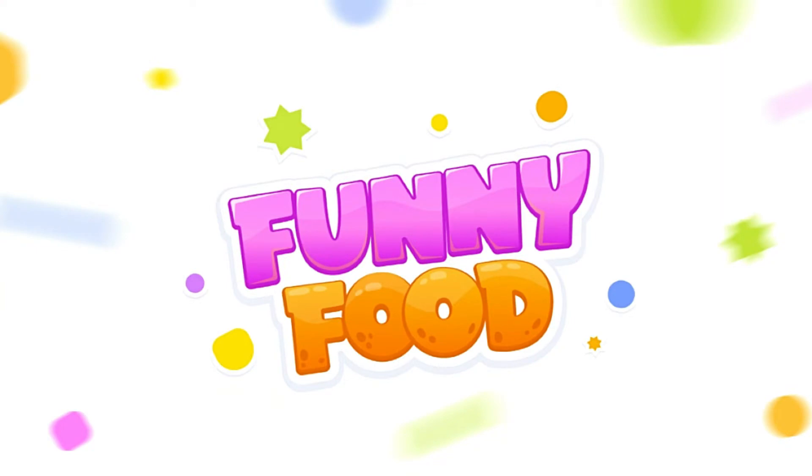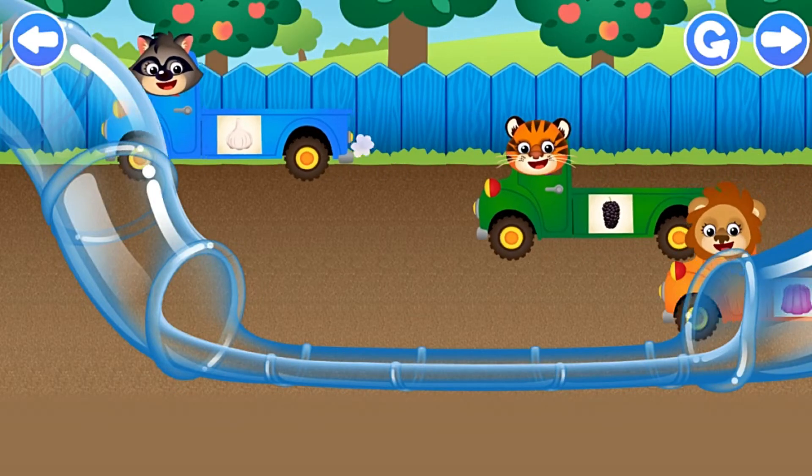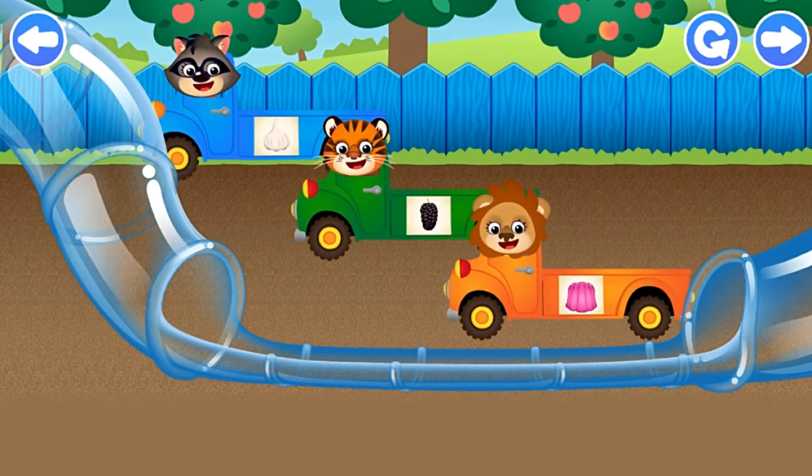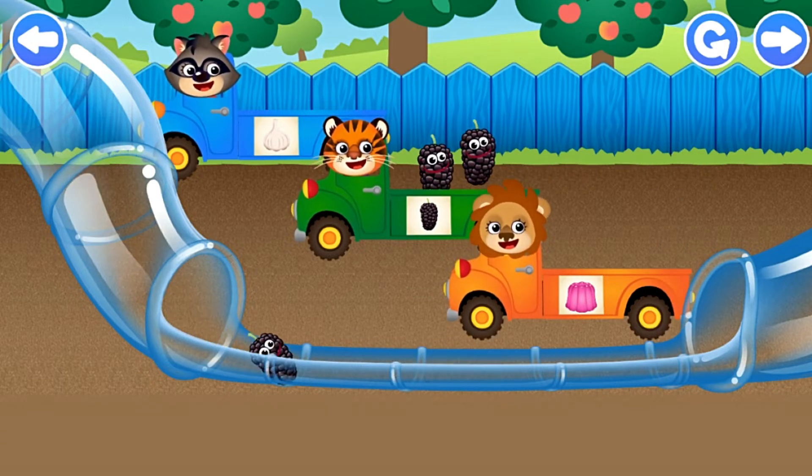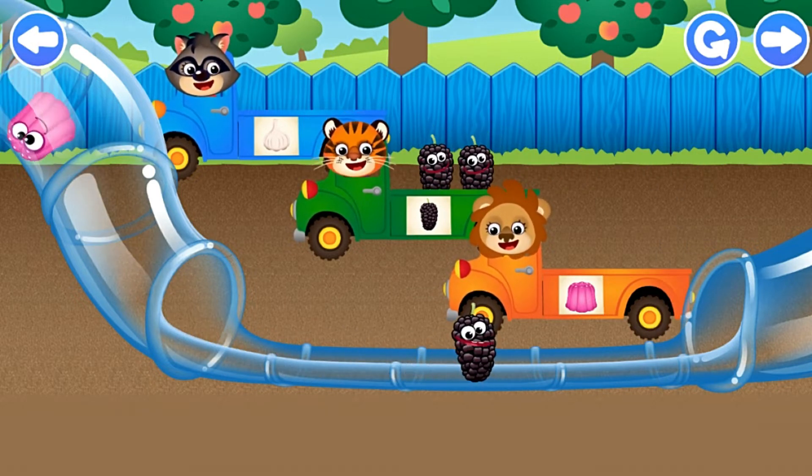Sorting! Put the cute bunnies into the correct trucks. Look carefully and you'll see a clue on the side of the truck. Mulberry! Excellent work! Mulberry! Mulberry!